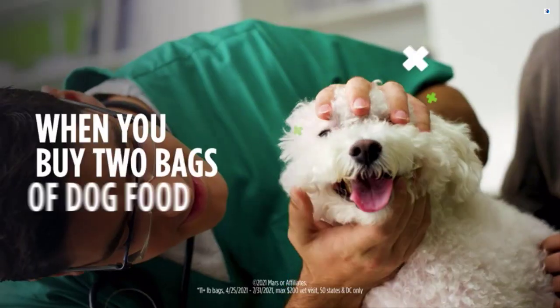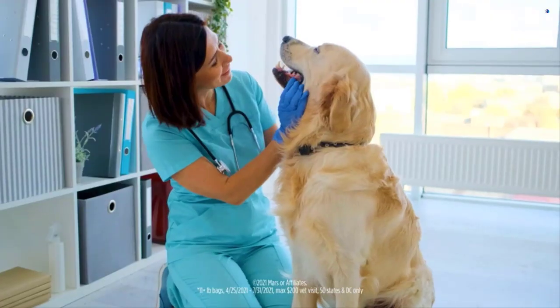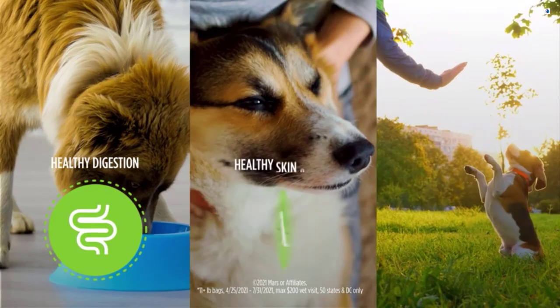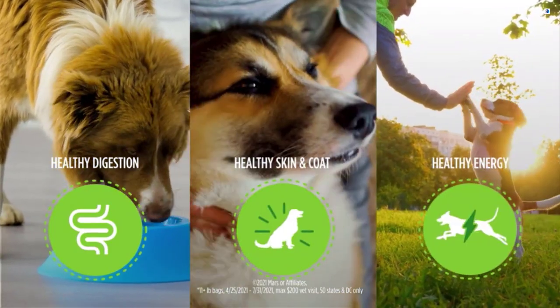Iams will cover your annual vet visit when you buy two bags of dog food, so your vet can see the wow with Iams nutrition — formulated for healthy digestion, skin and coat, and the energy dogs need.